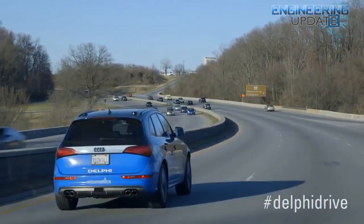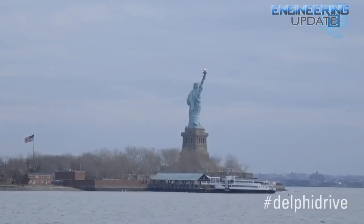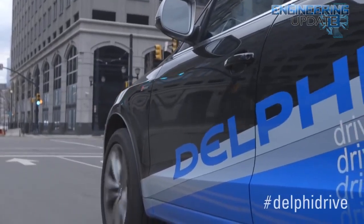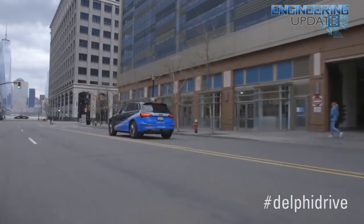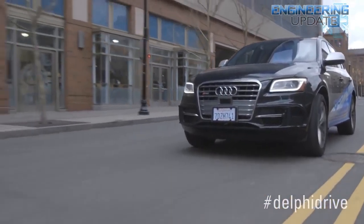The car traveled with an engineer in the driver's seat just in case, from Treasure Island in San Francisco across 15 states and Washington DC to New York City. The vehicle has six long-range radars, four short-range radars, three vision-based cameras, six lidars, and all the ADAS bells and whistles a car could want.